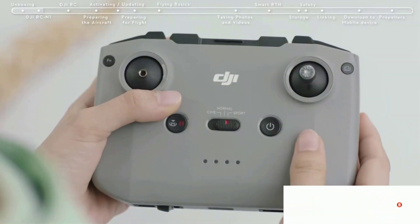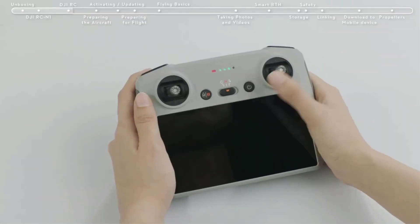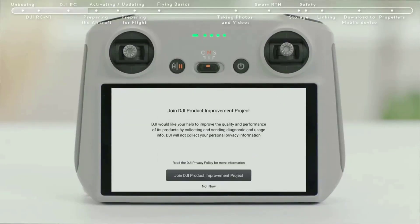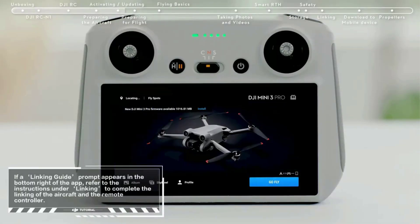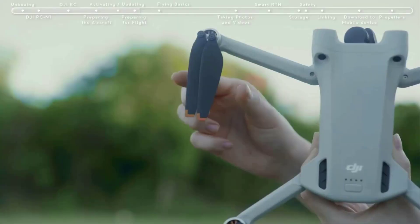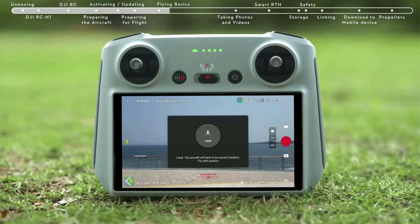There's also a 48-megapixel option, though you lose some camera features in this mode. On the front of the drone, there's a new faster f/1.7 lens. The Mini 3 Pro also packs in three-direction obstacle avoidance and a gimbal that shoots vertically, and it still manages to weigh in at less than 250 grams.